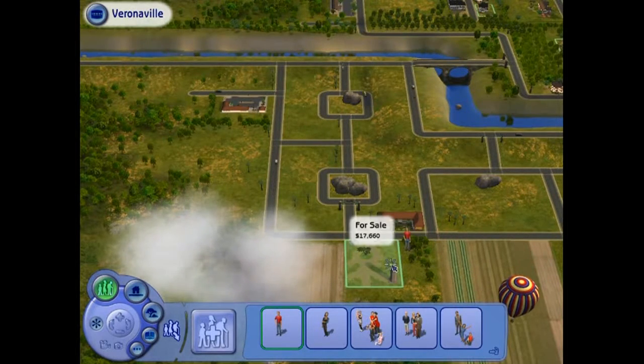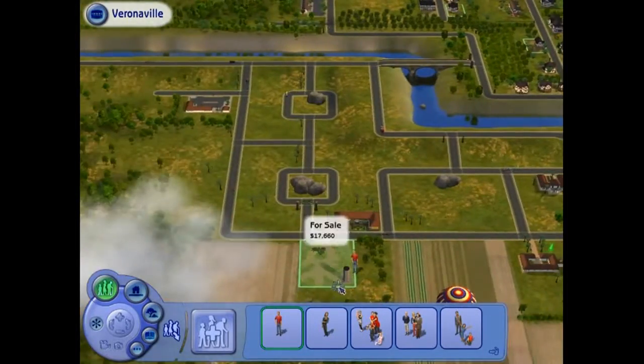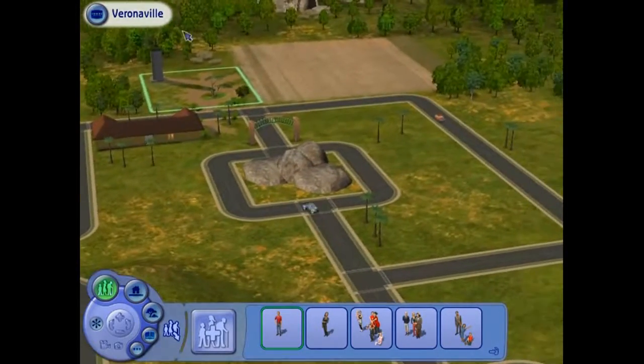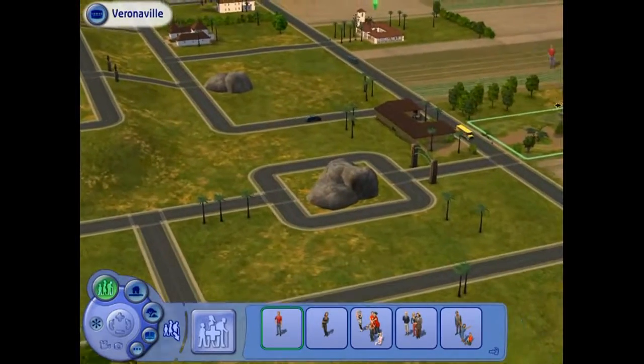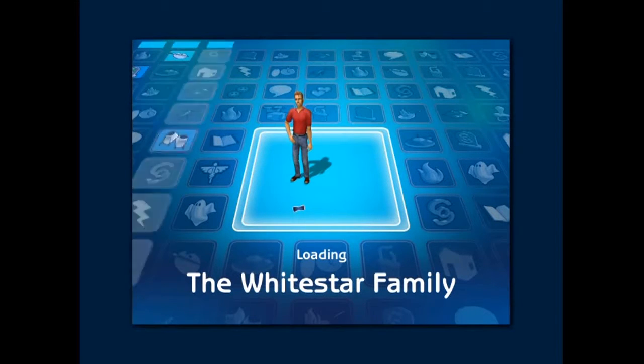Whatever is green we can take. We can take that one, that one, that one. The cheaper the better — we'll have more money to spend. We could go there — that could be interesting. What do you think? Should we make a life here in the tower? It could be fun.